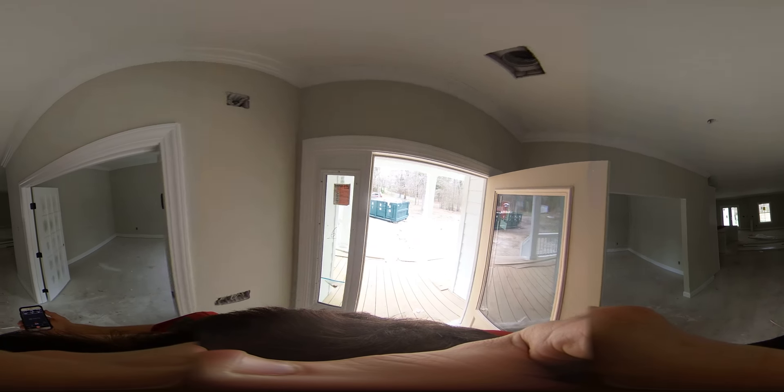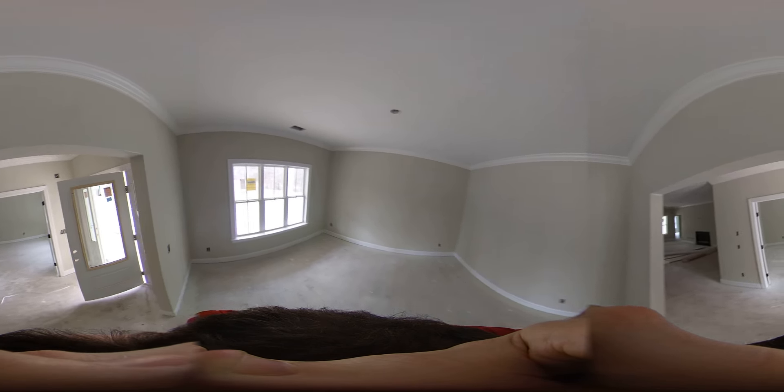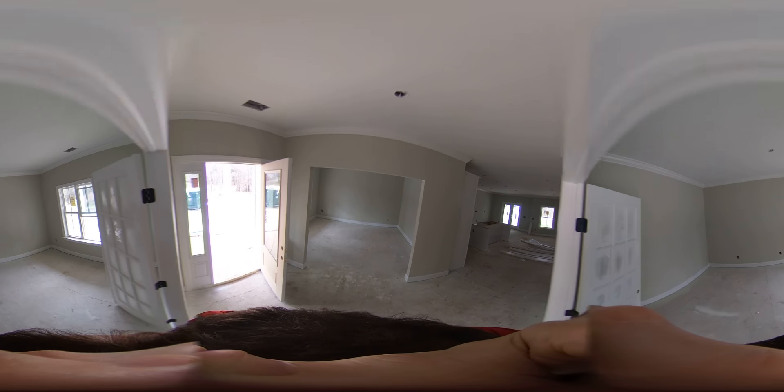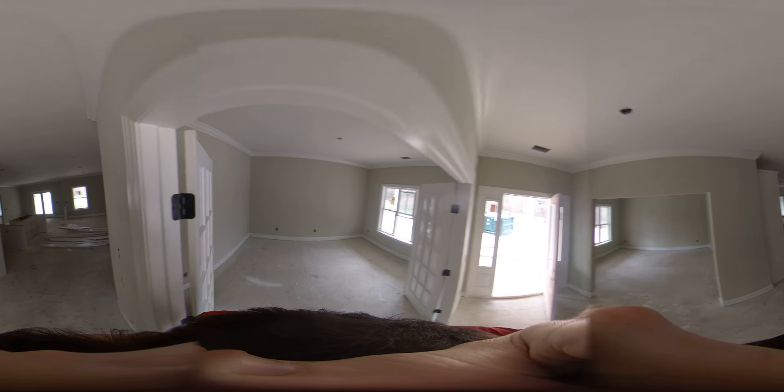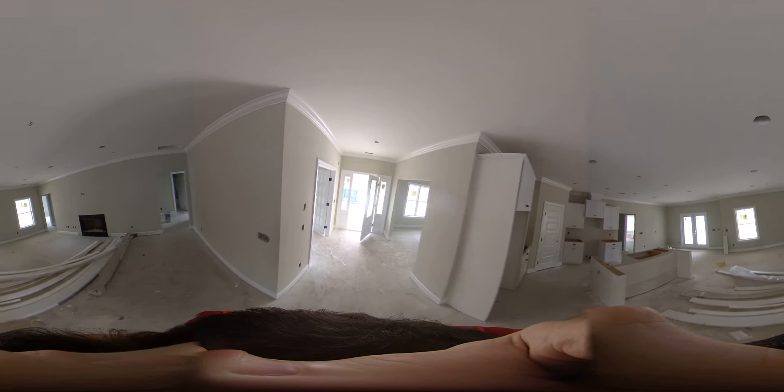Coming into the entryway of the house. This is the dining room. This will be the office. Family room.